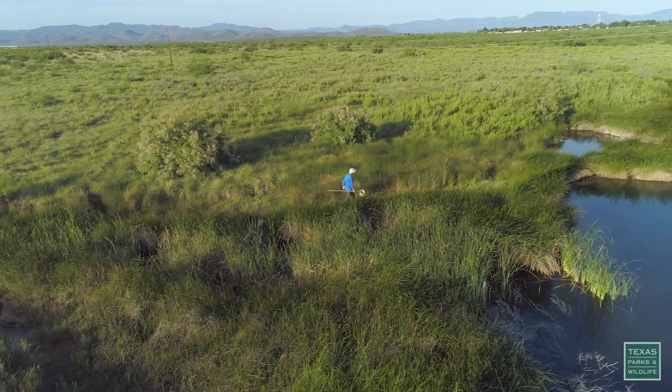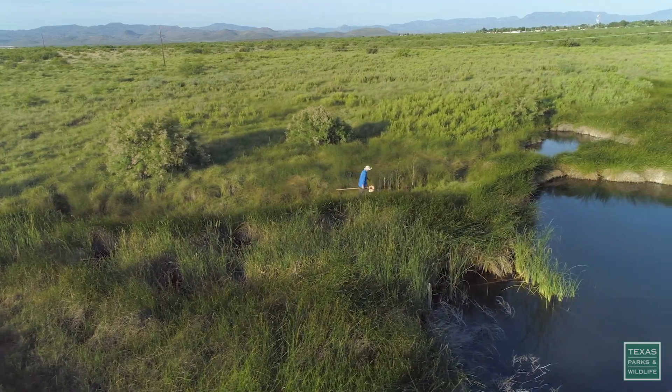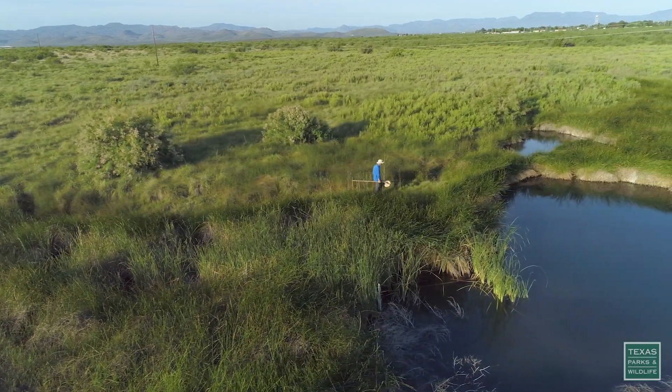And here you have one of the five, six largest springs in the state issuing from the ground. It really is amazing.